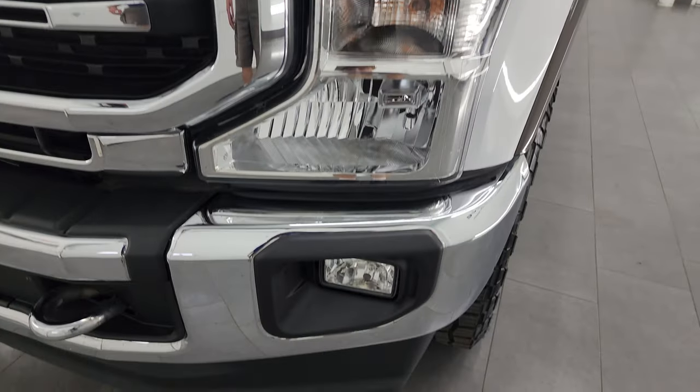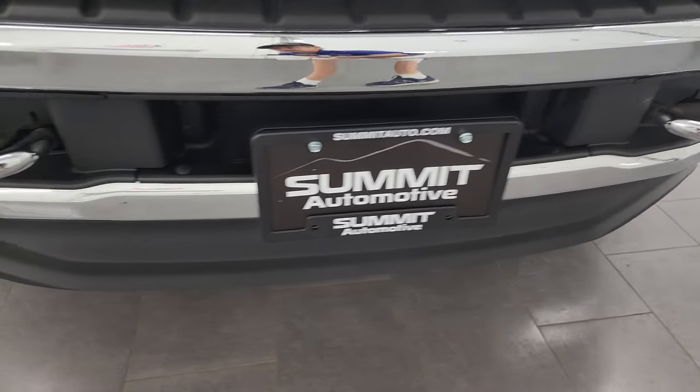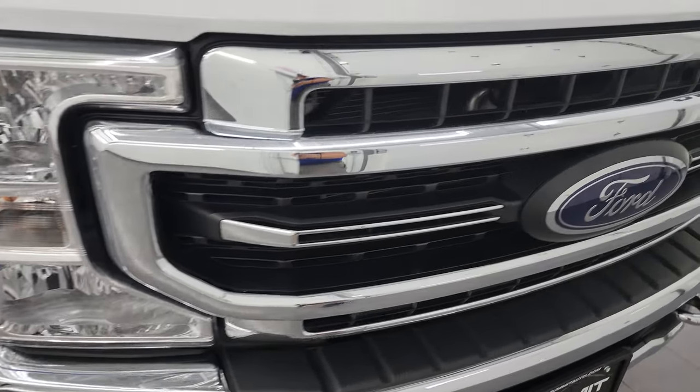The headlight lenses are nice and clear. It has factory fog lights, and the front bumper and lower valence are in excellent condition as well. It does come with the chrome tow hooks and you get the chrome-trimmed grille.